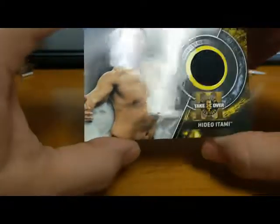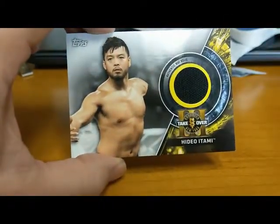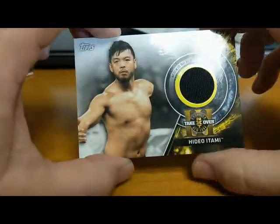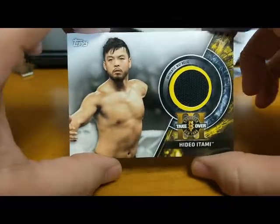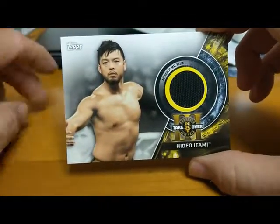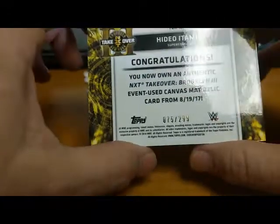Next we got Hideo Itami. Big things were meant for him in NXT but it just never came around — injuries slowed him down a lot. I think you might see him in AEW; I don't think he's with WWE anymore. There's a Hideo Itami numbered to 299.